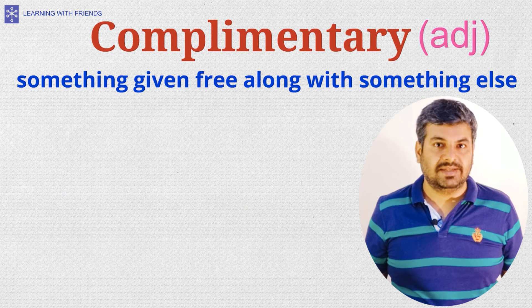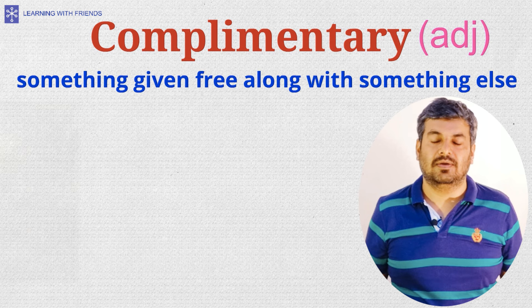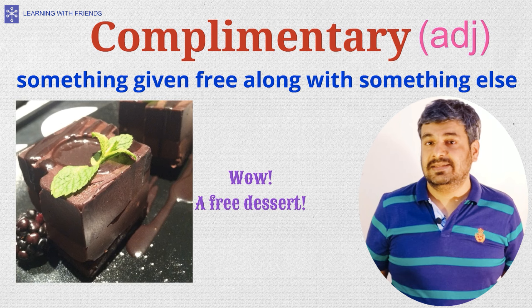Complimentary, the adjective form, is used to describe something given free along with something else. For example, 'the restaurant manager gave me a complimentary dessert with my meal' — this means that the speaker got a free dessert at the restaurant.